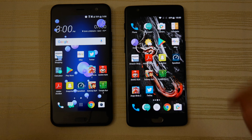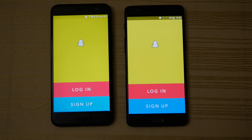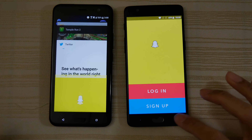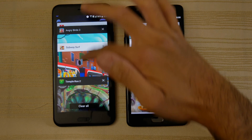Now we have some social media apps. Let's open Twitter — and that's exactly the same on both. And Snapchat — a little bit faster on the U11.